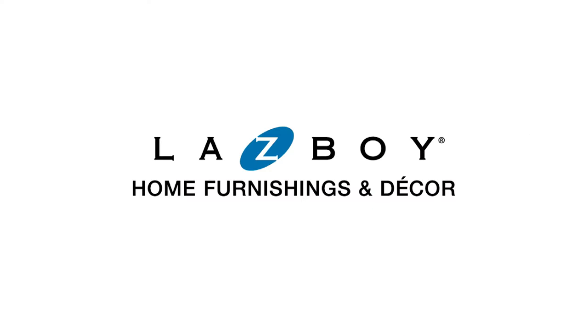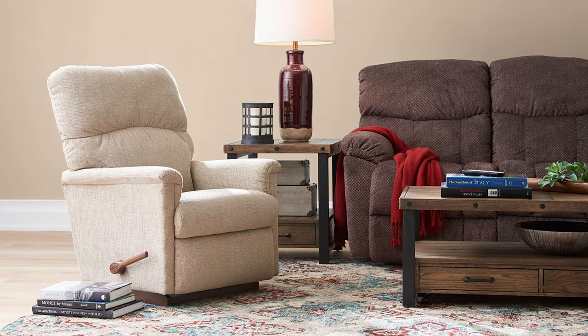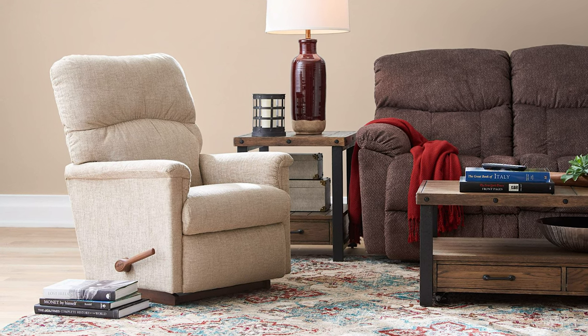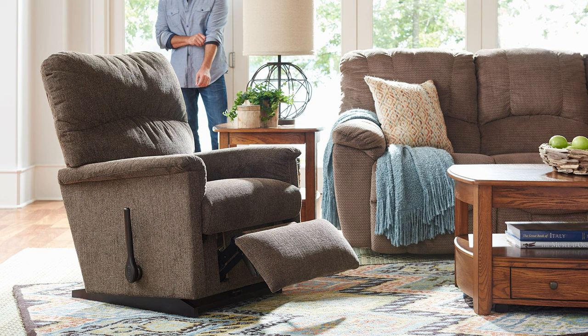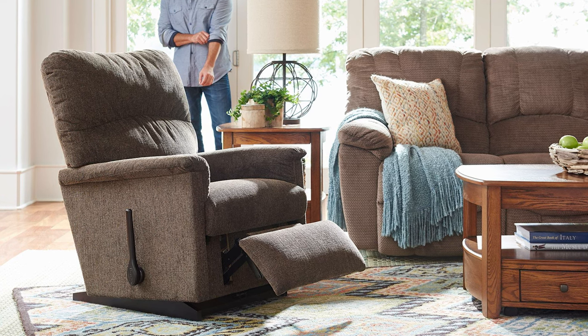But you might wonder, is the Collage the right fit for my style and needs? The Collage Recliner is a family favourite that's easy to love. This recliner offers a modern take on traditional style, blending timeless comfort with a transitional design that seamlessly fits into any room.